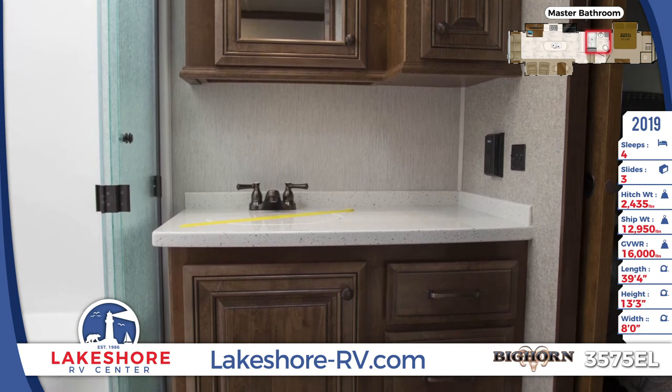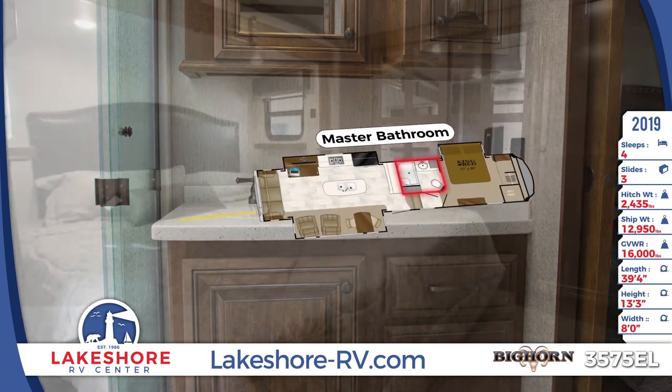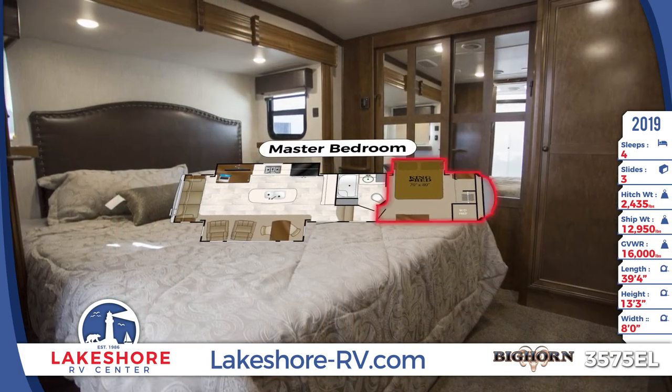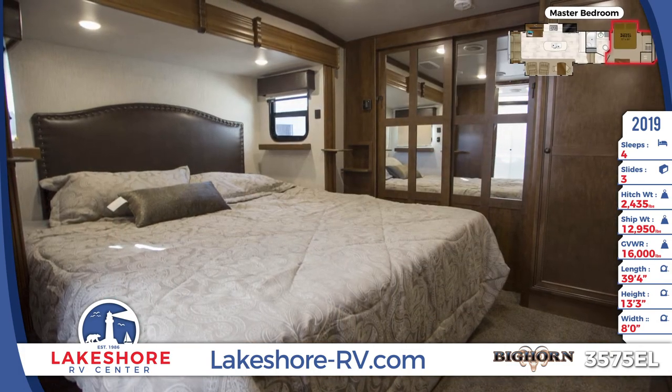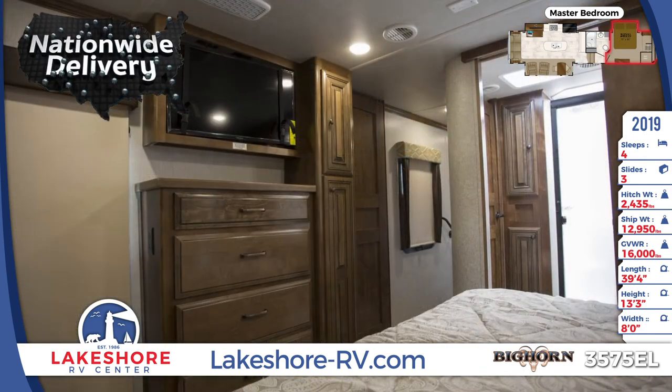In the master bedroom, you'll discover amenities such as a standing four-drawer dresser with attached floor-to-ceiling wardrobe, as well as space for a flat-screen HD TV. The king bed comes with a designer headboard, and there's a large hanging clothes closet with mirrored doors.